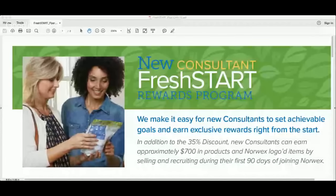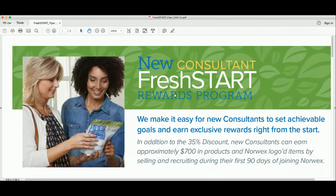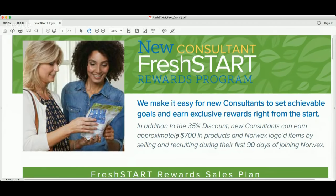If you are new to Norwex, I'm guessing you think that Norwex has a lot going on, so I'd like to simply break this down for you by looking at the Fresh Start program. This Fresh Start program is designed to help you in your first two months of business receive $700 in free products.